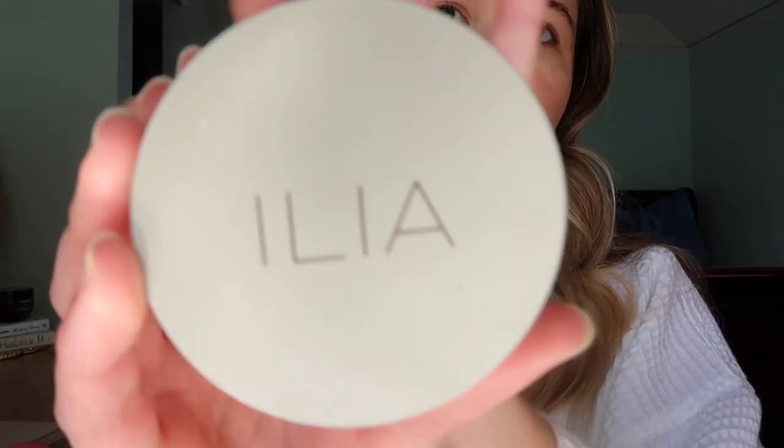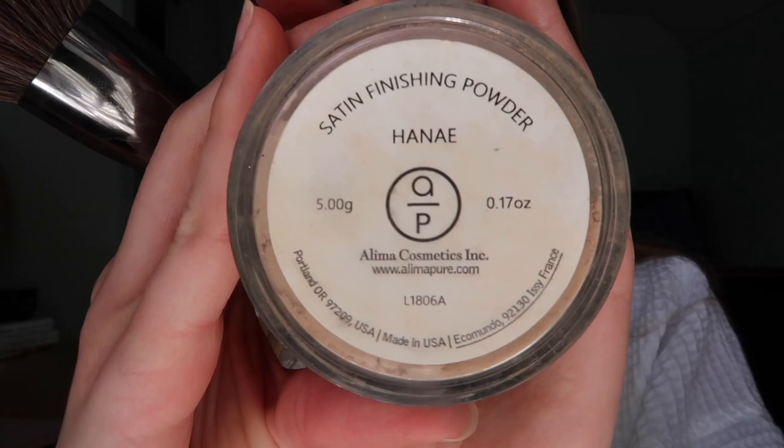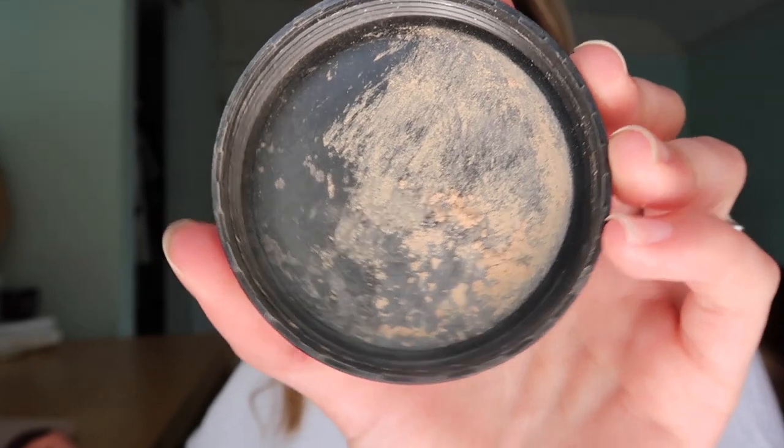I'm going in with my Ilia Soft Focus Finishing Powder — doing a little extra and then wiping it away. Then I'm also going in with my Alima Pure Satin Finishing Powder in the shade Hanae. I'm not sure how to pronounce it, but it has a little bit of tint and gives a very light, glowy finish — a really nice overall sheen without being glittery or too shiny. I'm taking that all over my face.